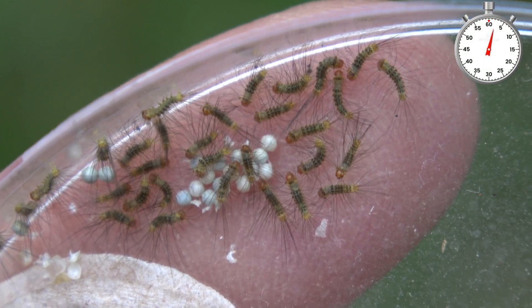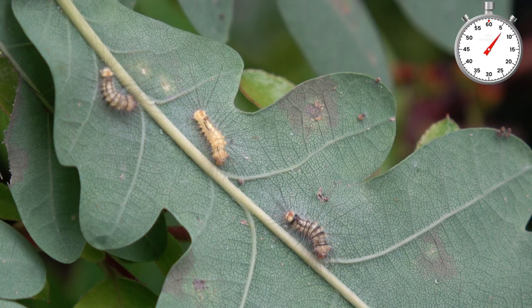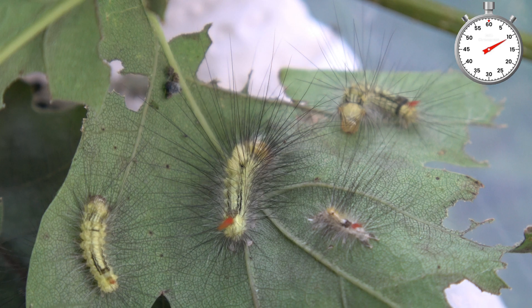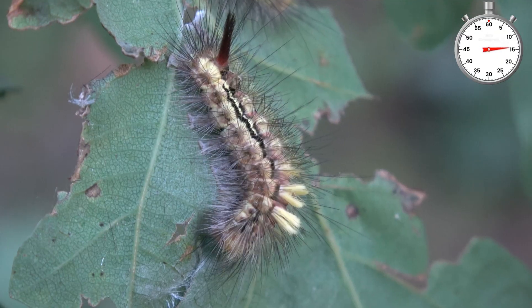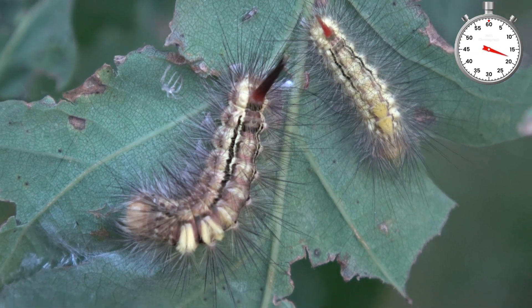Babies are hatching from their eggs and I raise them into moths. These are the hairy caterpillars of the pale tussock moth, a very common species here in Europe, often found in oak trees, walnut trees, beech, or willow. They can eat many plants and I raise them in captivity on oak.